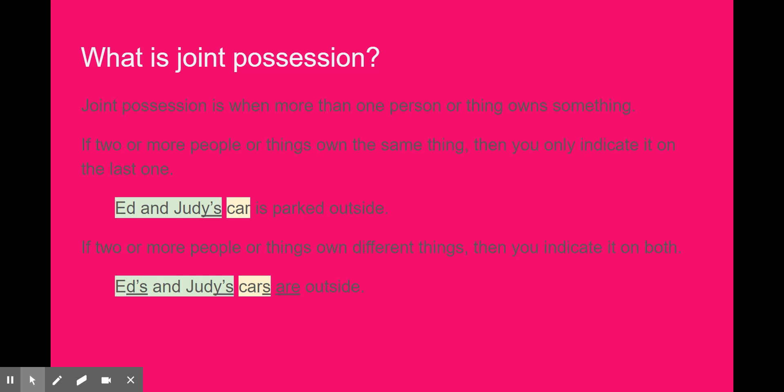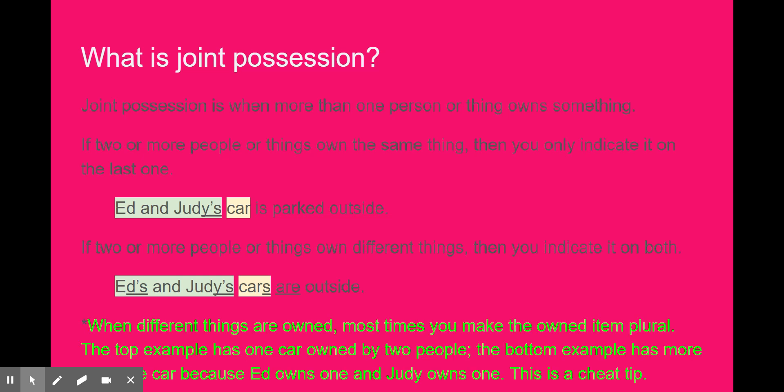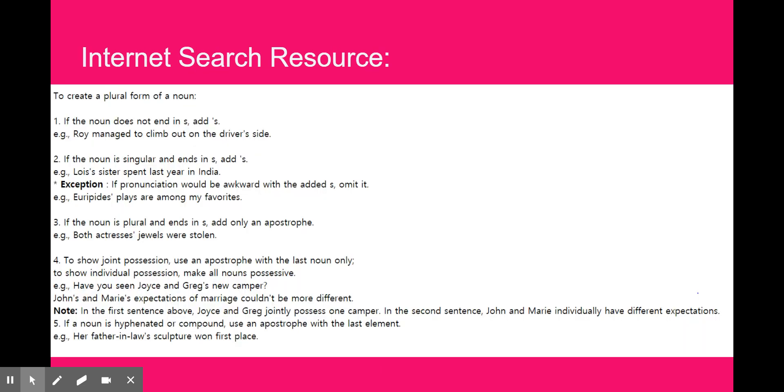Here's kind of a cheat: if you look at what these people are owning and it is plural, chances are it is owned separately, and you would make both of the nouns possessive.